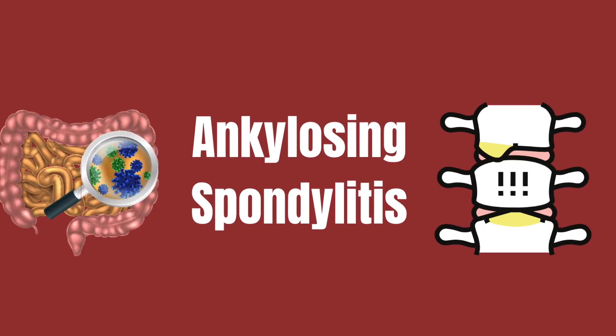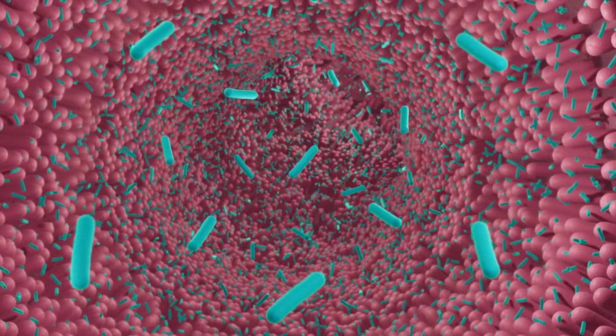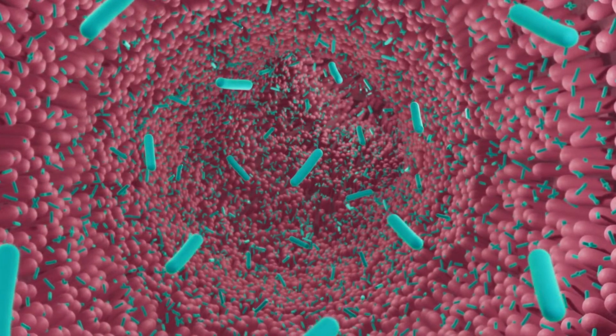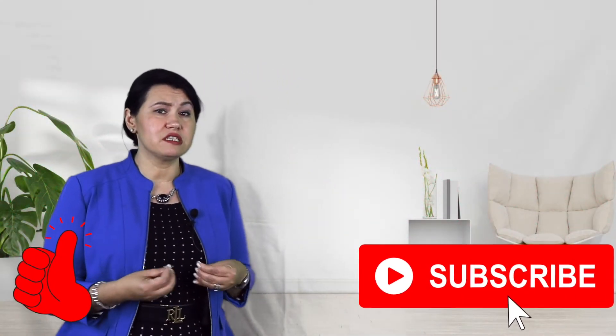As we discussed, the microbiome is separated from the gut lining by a layer of mucus. When this mucus is destroyed, or under certain situations when bacteria start releasing chemicals, the gut lining is compromised and it creates inflammation.